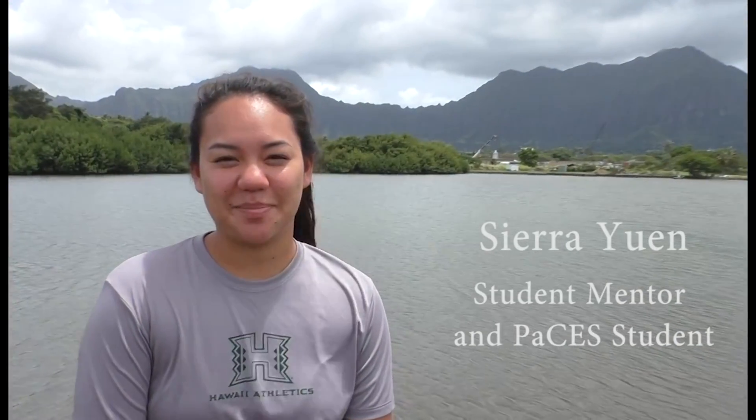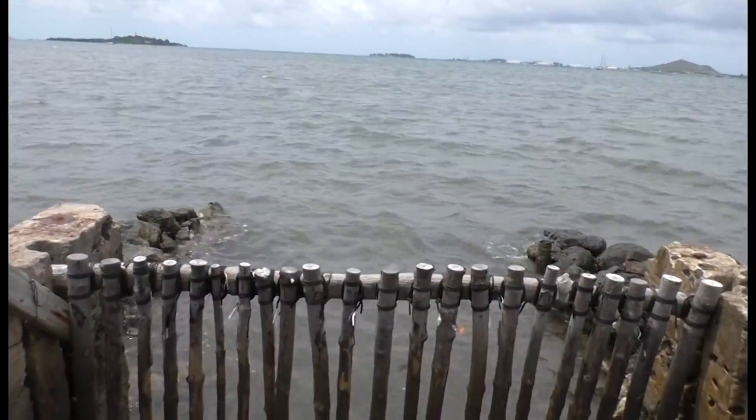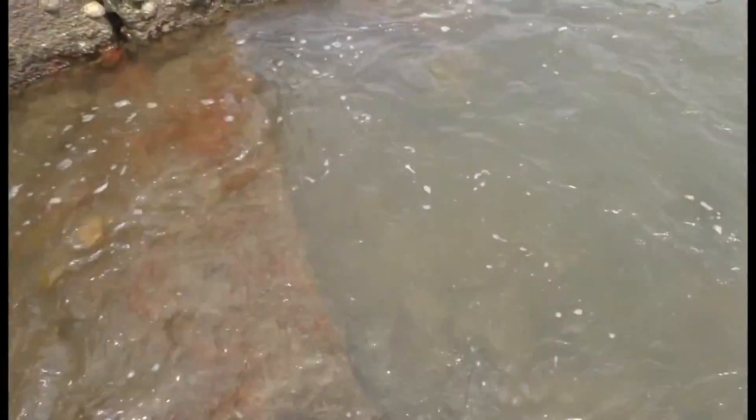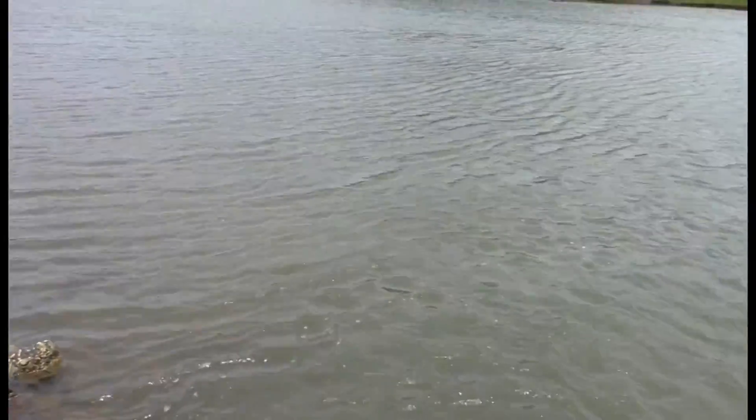I'm Sierra Yuen. I was a student at PACES in the summer of 2015. I graduated from Kamehameha High School and now I'm a student at UC Santa Cruz, studying earth science with a concentration in ocean science. It's really great to be back here at the fish pond and just at the PACES ohana. They really helped me figure out what I want to do with my life and what I want to study, and it's just great to be back here at Malama Aina.